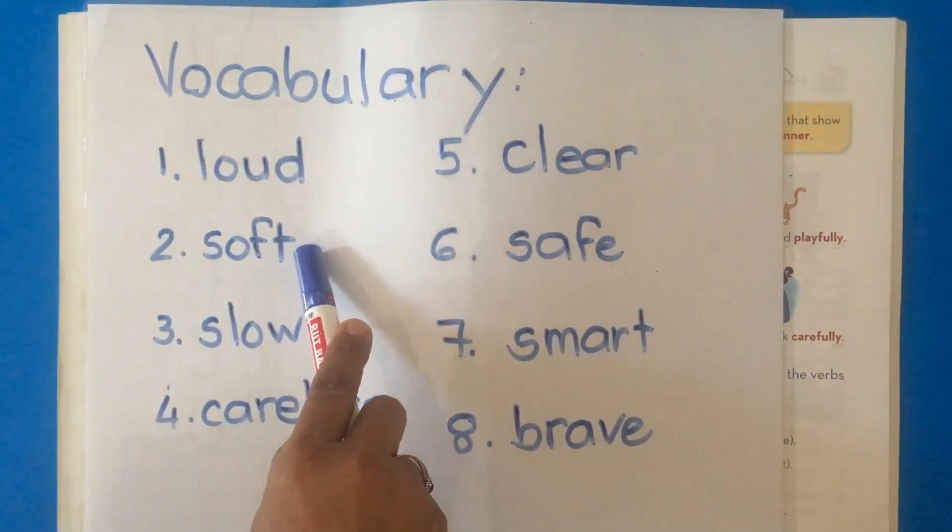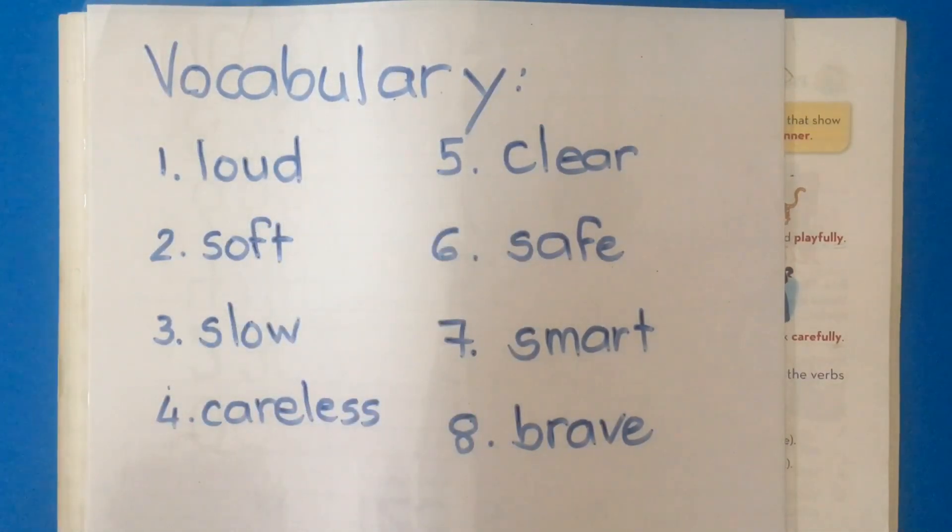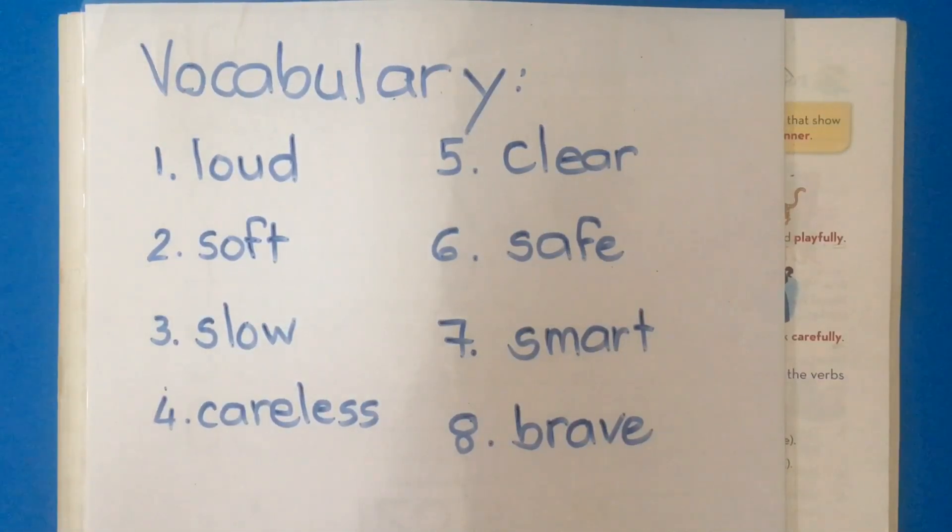Word number two: soft. My skin is soft. My teddy bear is soft — it means it's not hard. Or we can say the music is soft; it is not loud.